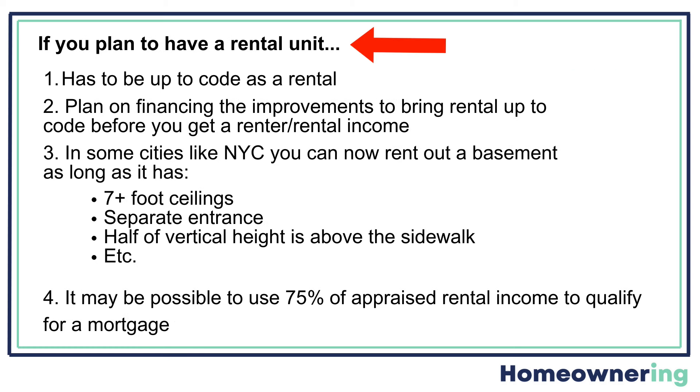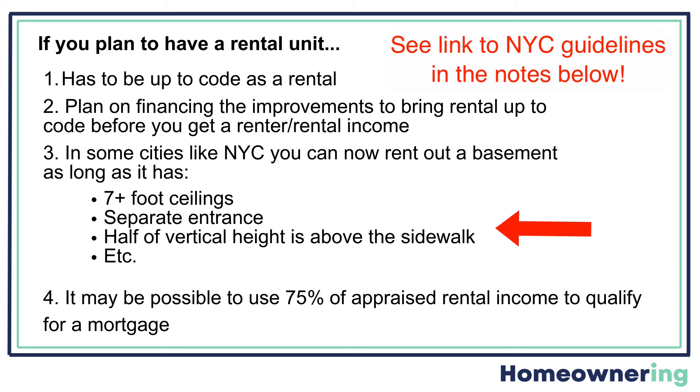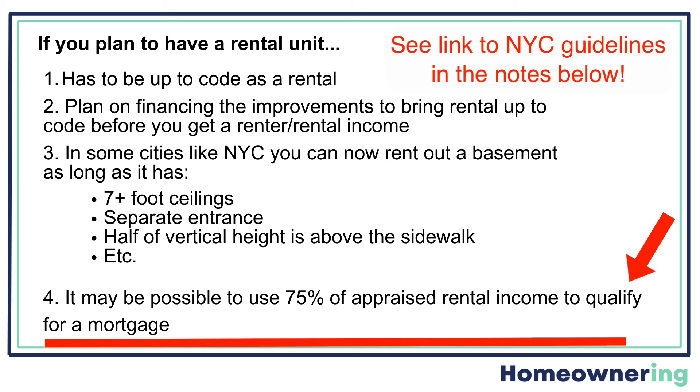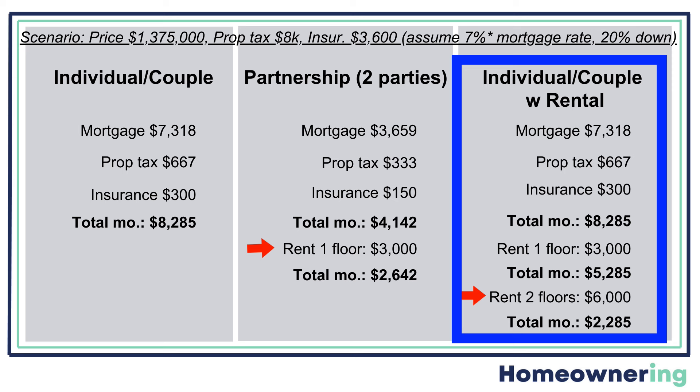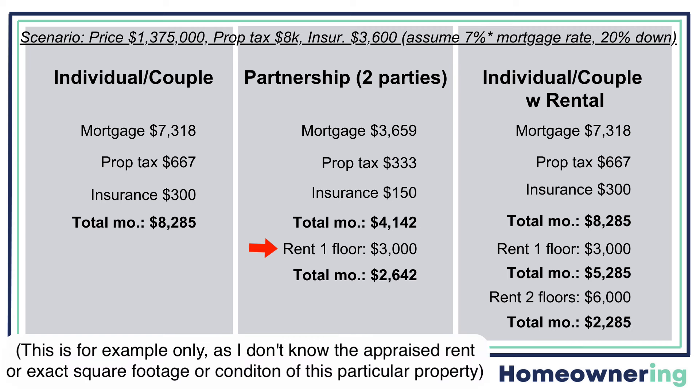Before we go further, here are some important facts about having rental units. The rental must be up to code, and you'll want to plan on financing the improvements to bring it up to code. In New York City, you can now rent out a basement, which is different from a cellar. It has certain characteristics such as ceilings that are at least seven feet high, a separate entrance, and half the vertical height is above the sidewalk, as well as other things. To qualify for a mortgage, you can use up to 75% of the appraised rental value as income.